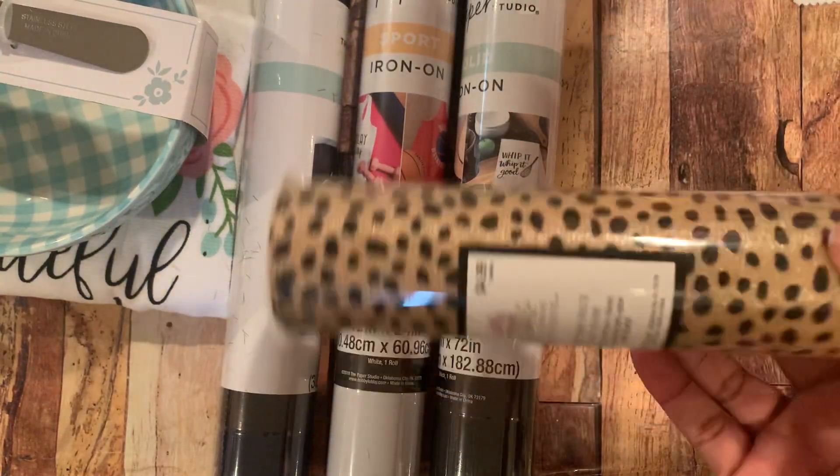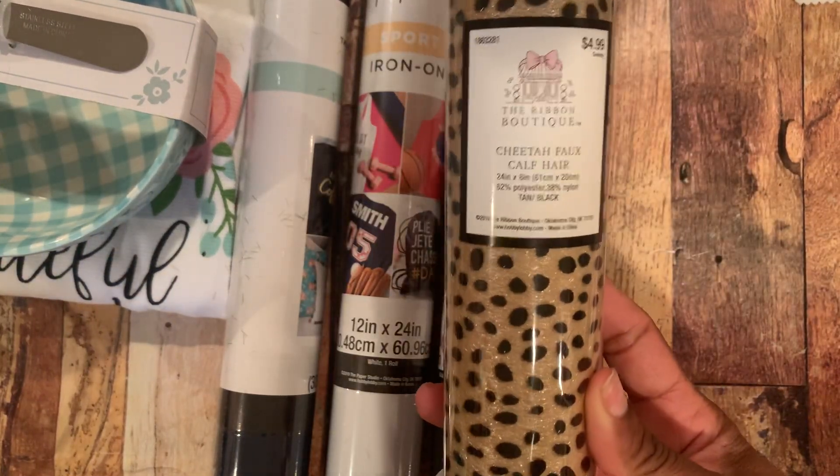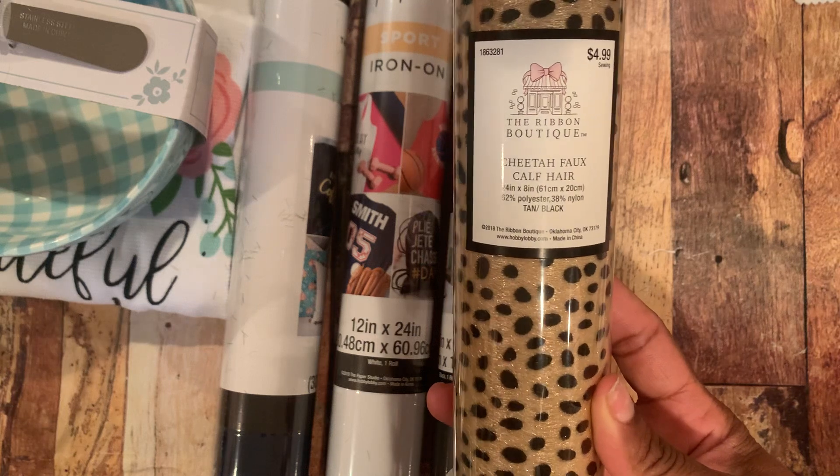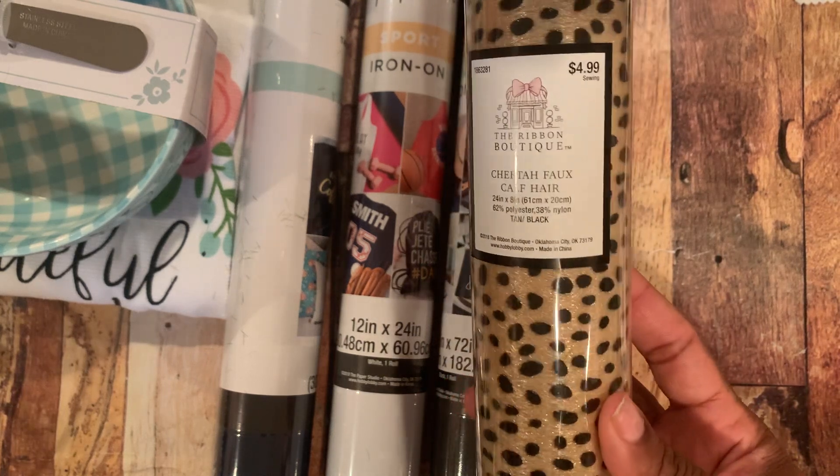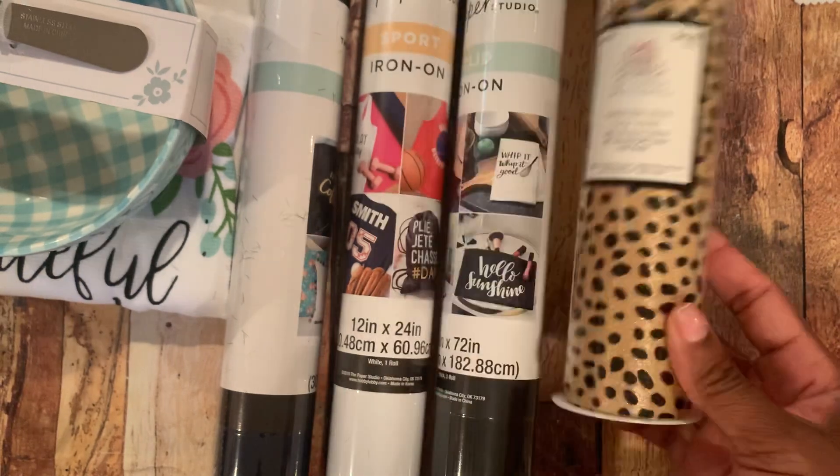I also saw this in the ribbon section — at the time these were 50% off as well. This is a cheetah faux calf hair and it was $2.50.